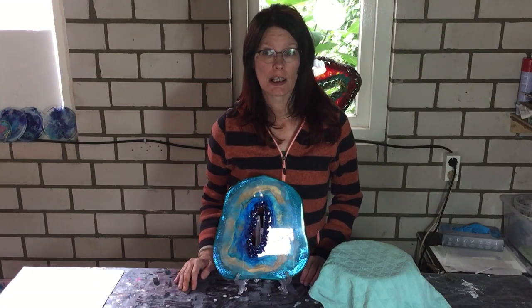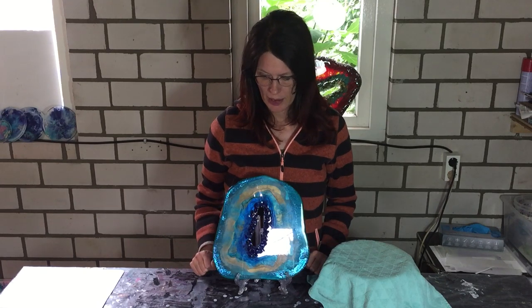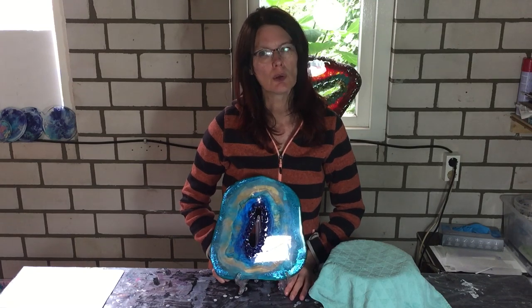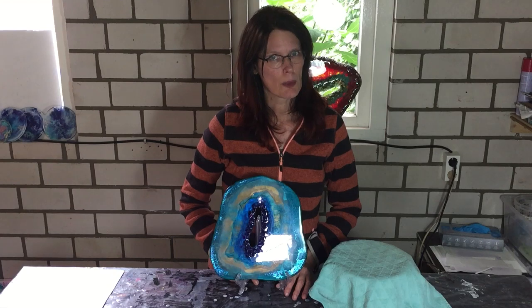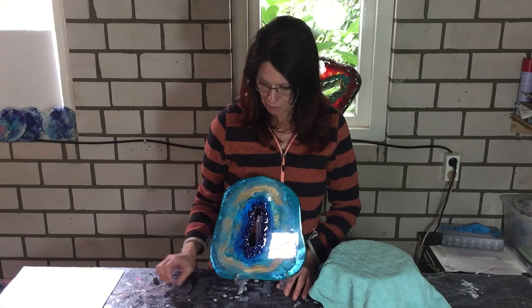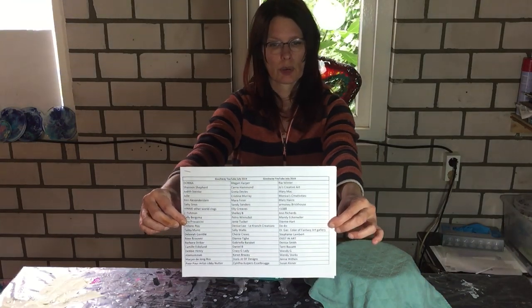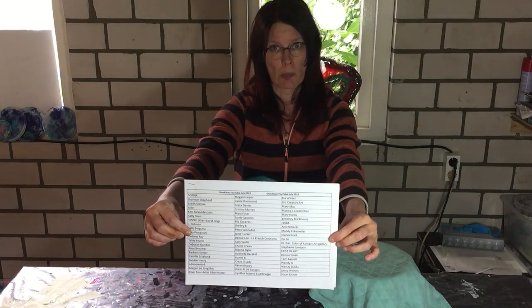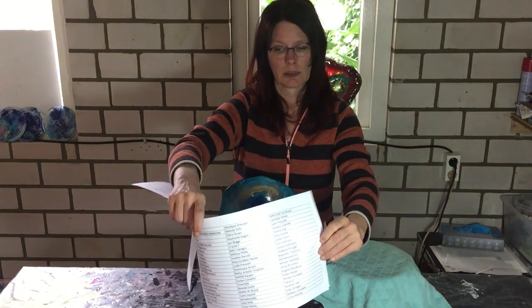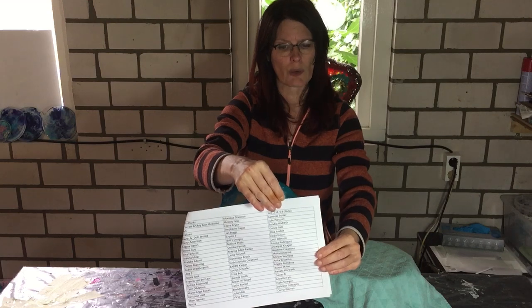Hello everyone, it's time to draw the winners of my giveaway and I'm so excited because I got so many comments on that video. I want to thank all the people that placed a comment and I appreciate it a lot. I will show you the list — it's a very long list. This is the first page, all those people have commented on my giveaway video, and the next page is also full. It's almost 180 people.